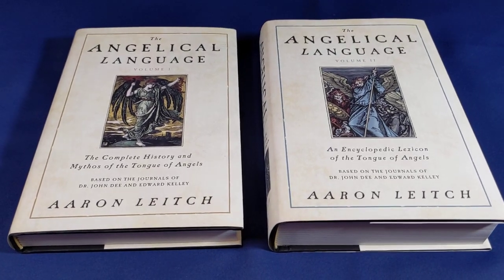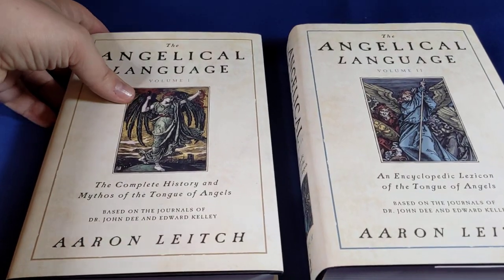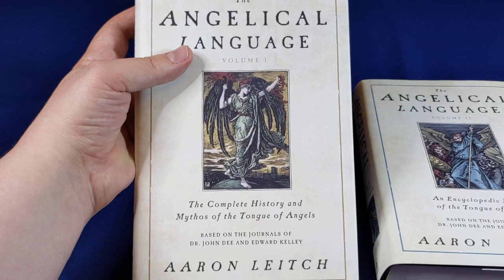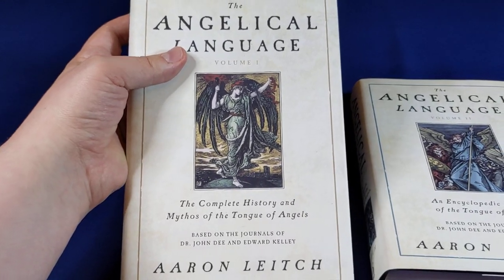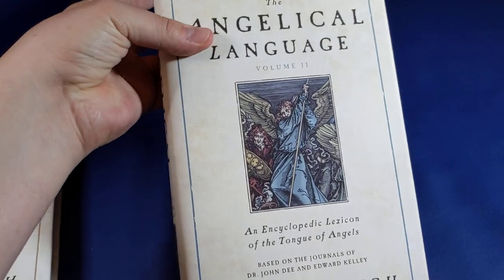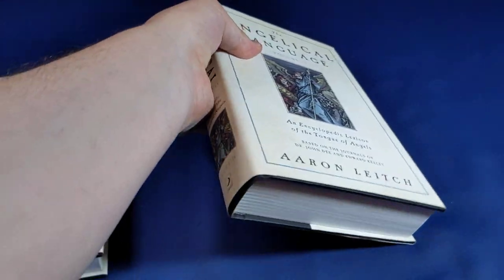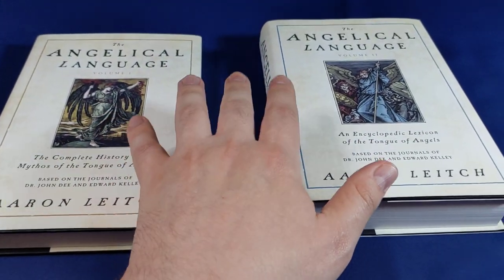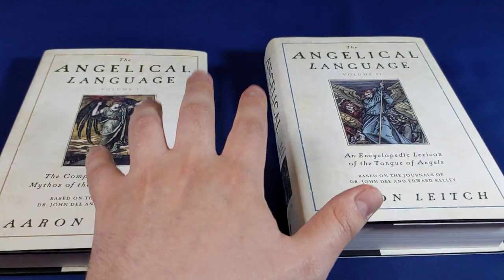The Angelical Language by Aaron Leach, Volumes 1 and 2, published by Llewellyn. Volume 1 is titled The Complete History and Mythos of the Tongue of Angels, based on the journals of Dr John Dee and Edward Kelly. Volume 2 is An Encyclopedic Lexicon of the Tongue of Angels, which is a significantly larger book. I'll show you the contents in a few moments and talk about what these wonderful books are about.